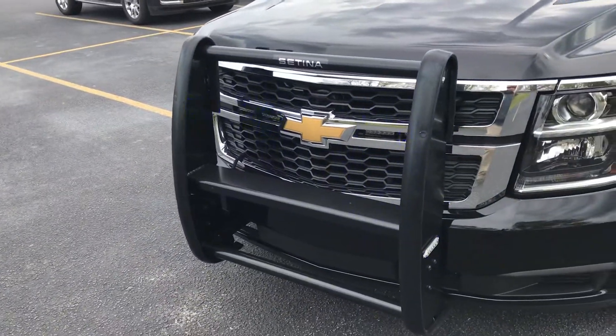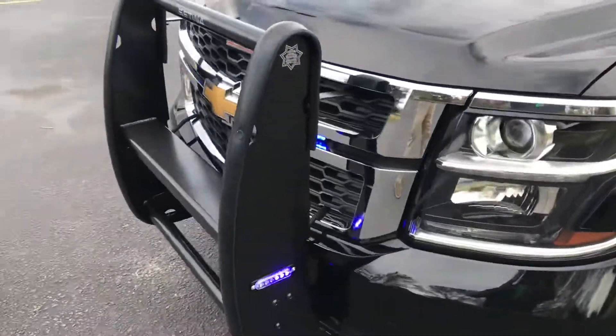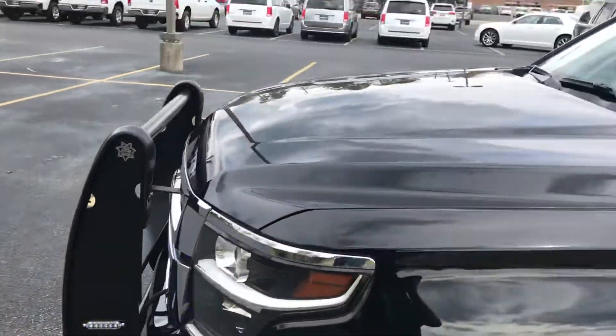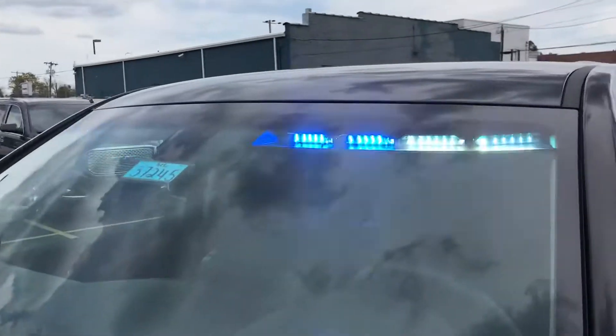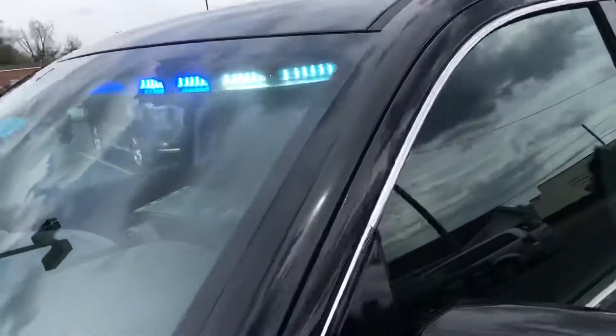Push bar — Setina push bar — with real lights added to the push bar. Of course your visor lights, interior full interior light bar.